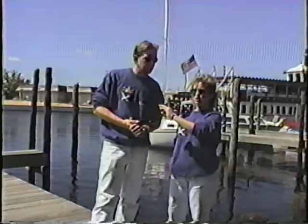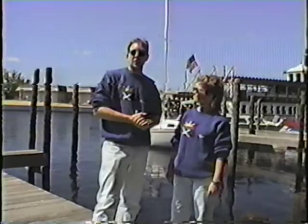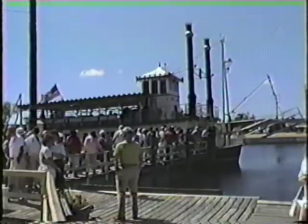Hi everybody and welcome to this week's Down the Shore. Today we're going to be going out on the River Lady. We're going to take a historical tour of Tom's River. There's a lot of history in Tom's River that you probably don't know about, so we're going to take the tour and see what we can learn and have a good time while we're doing it. Beautiful day, so come and join us.